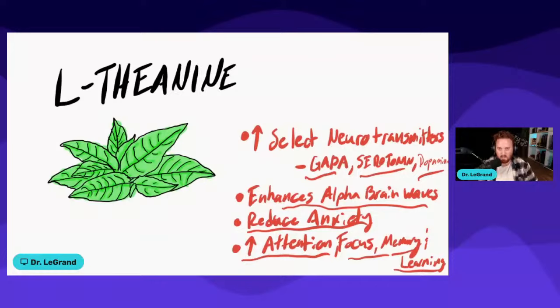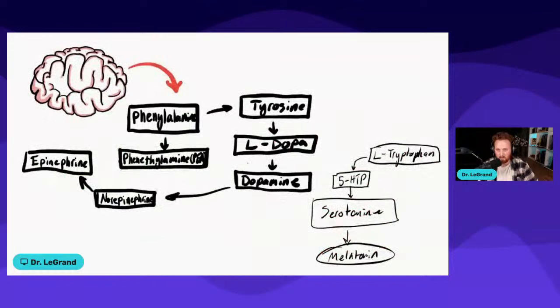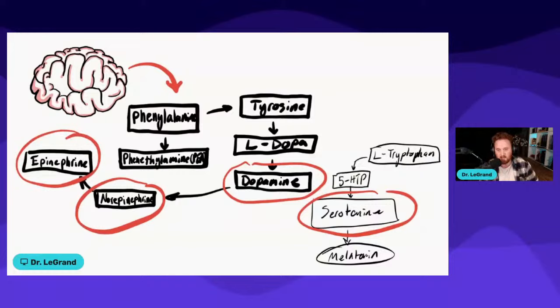I want to point out a bit more in depth what's going on in the brain chemistry of why L-theanine is something I recommend to so many patients and clients. The key neurotransmitters are dopamine, serotonin, norepinephrine, epinephrine, and also GABA. What I love about L-theanine is that no matter whether your dopamine or serotonin levels are high or low, L-theanine is great at balancing them in either direction. That's a big reason why I really like it.